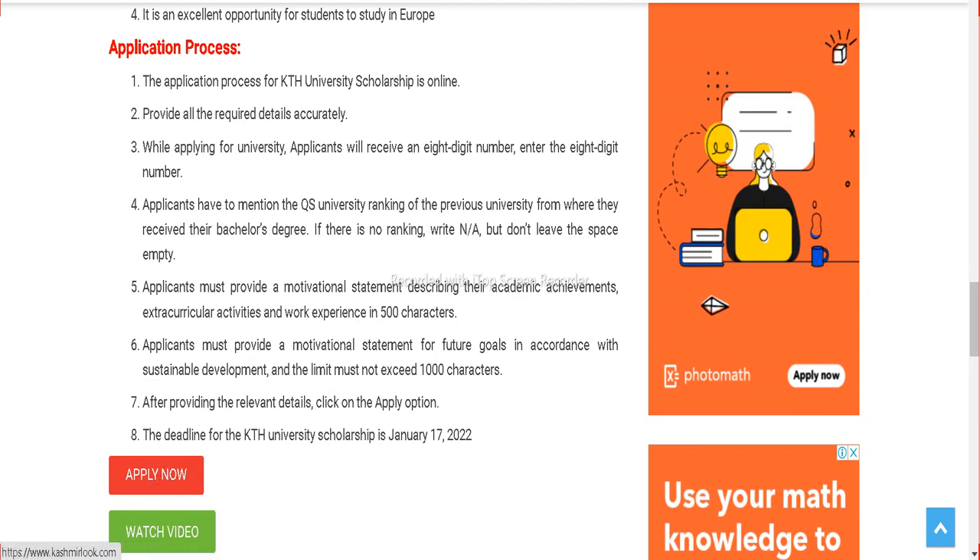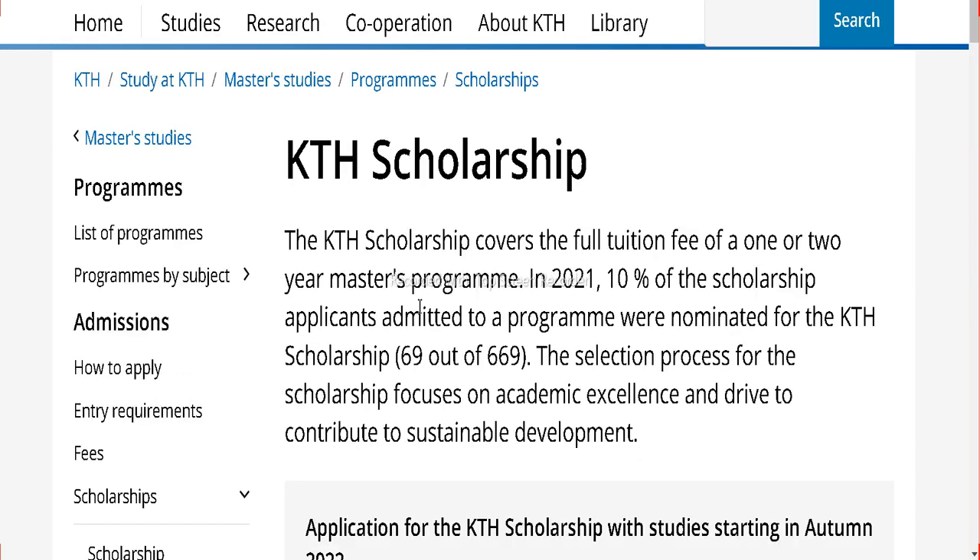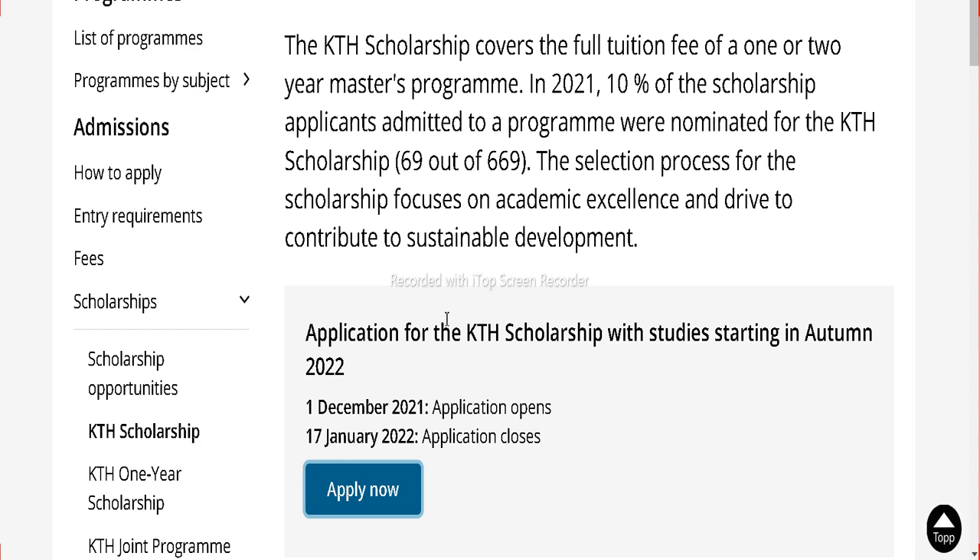Click on the apply button here. Once you click on it, it will take you to the KTH University official scholarship page. Here you can read more details about this scholarship. It was open on December 1, 2021 and 17th January is the last date, so you have almost four days left to apply. Please watch the full video carefully and then apply.